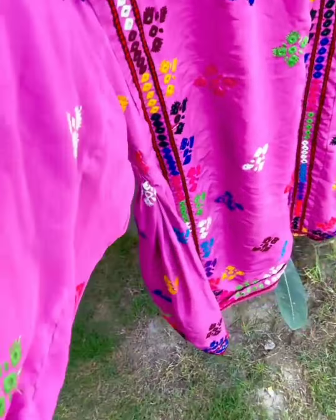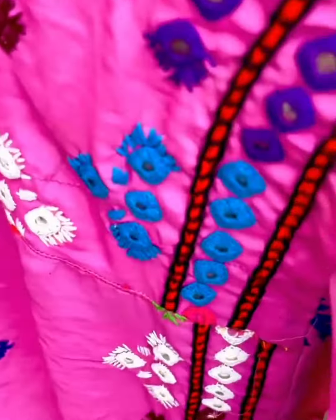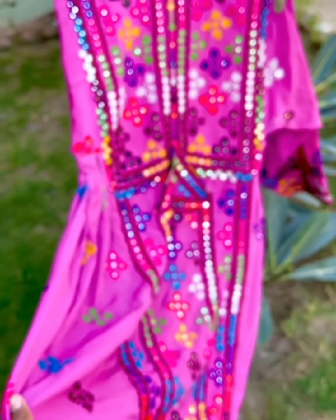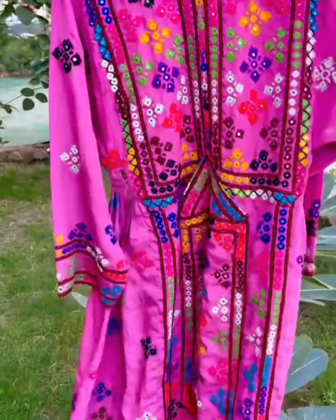Look at this frock — it is very beautiful. You can see the embroidery on the back and on the sleeves. The front is embroidered, the trouser is embroidered, and the head is also embroidered, which is very good. The front also has beautiful work done on it.